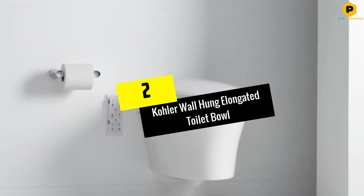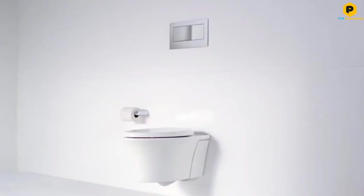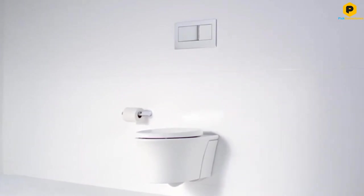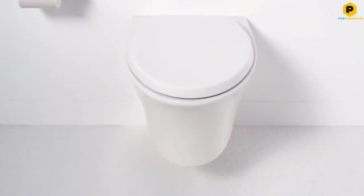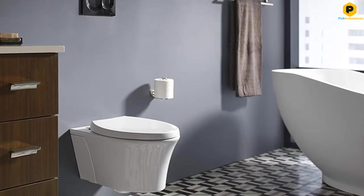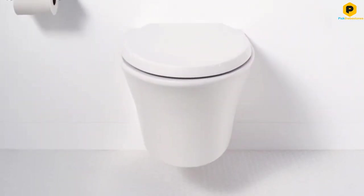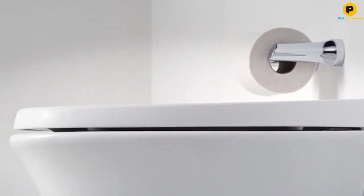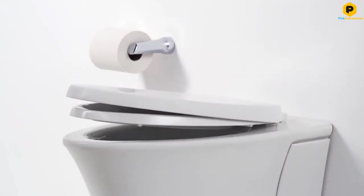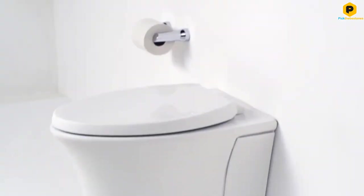At number 2, we have the Kohler Wall Hung Elongated Toilet Bowl. If you are looking for a toilet brand known for its quality and customer satisfaction, Kohler is the one. The wall-hung elongated toilet bowl by Kohler is a top-notch option for anyone looking for a modern toilet that doesn't take up a lot of space and is easy to clean. One of its best features is its seamless design — smooth with few curves and edges, making it reasonably easy to clean.